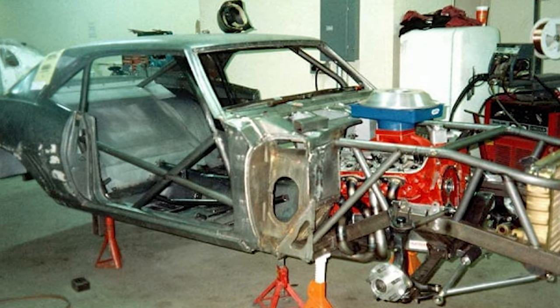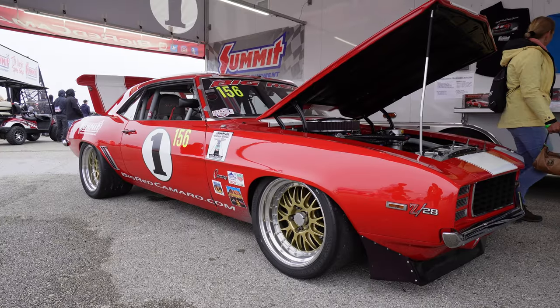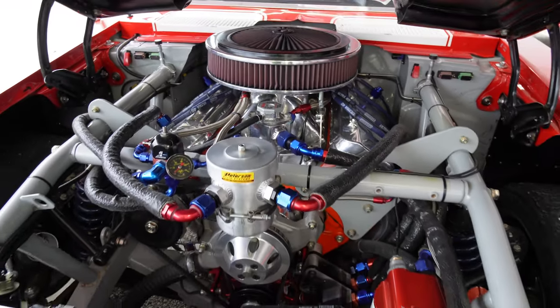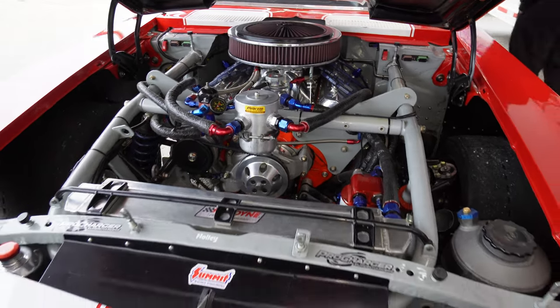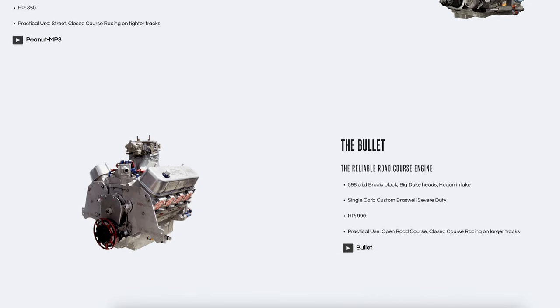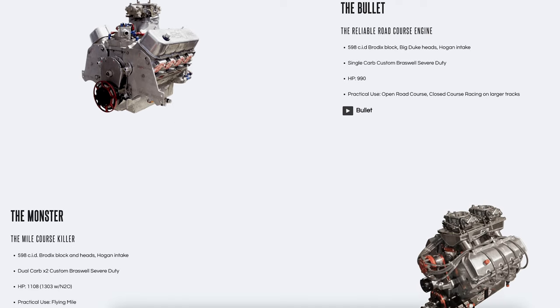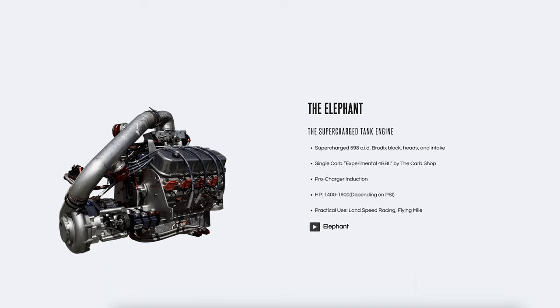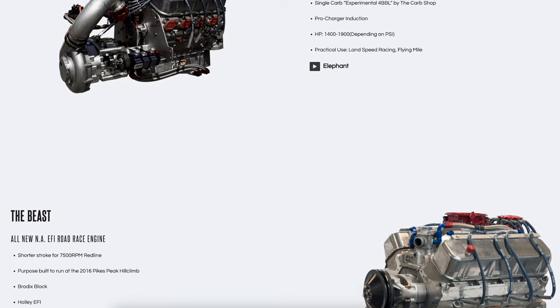So back in '87 they went to a chassis builder and built the car you see here today. It has the original 540 engine that it was built with in 1987. We've got a plethora of other engines — from 555, 565, to 598 — pro-charger motors and fuel-injected naturally aspirated road racing motors. We've got a combination to do anything we want.